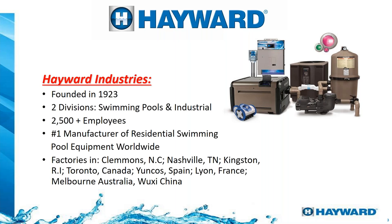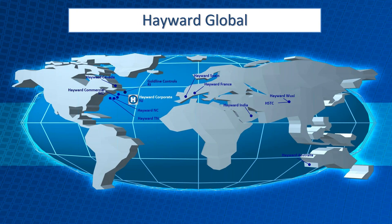A little bit about Hayward. Hayward was founded in 1923. We have two divisions — industrial and residential, or commercial pools and residential. We have over 2,500 employees and plants all over the world. We have companies in the US — our cleaners up in Rhode Island, a factory in Tennessee for heaters, another in North Carolina, and facilities in Europe, China, and Australia.